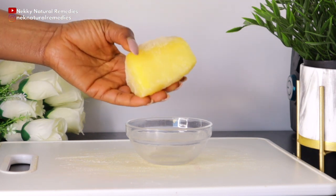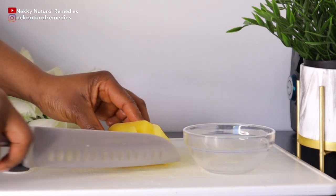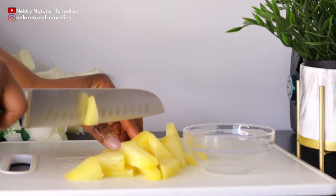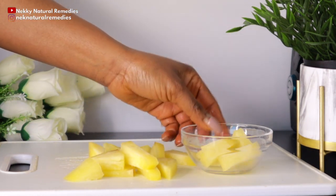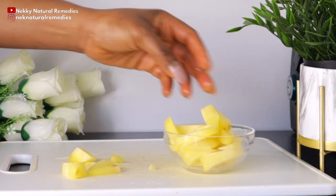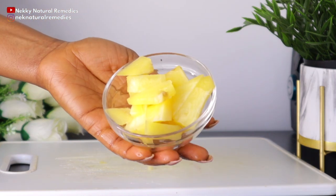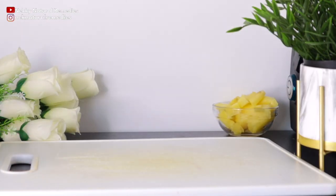Bromelain, the digestive enzyme in pineapple, has anti-inflammatory and pain-relieving properties. This helps when you have an infection — it also helps to offset joint pain, and the vitamin C in pineapple keeps inflammation levels low. If you're suffering from a bad cold, eat pineapple because it contains bromelain, which can fight infections and kill bacteria. Eating it regularly can prevent colds or coughs.